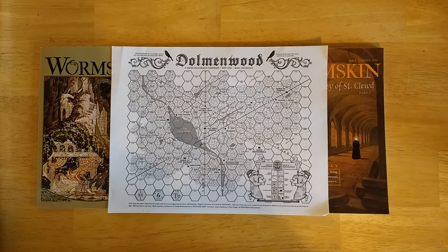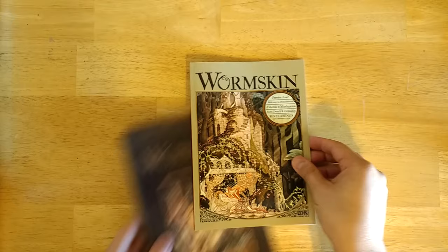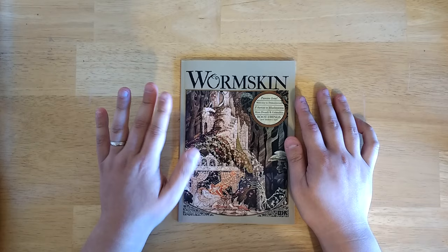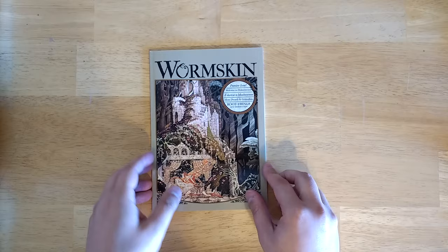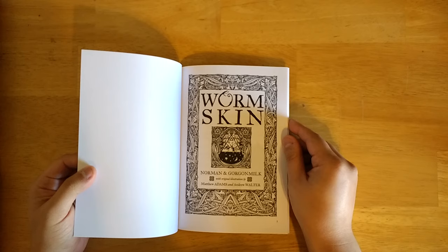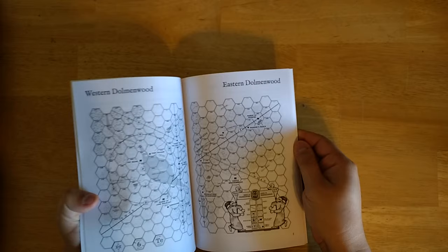Let's look at what we have, starting with issue one. The thing that stands out most about a lot of these zines is the great use of public domain art. There's a lot of original art in here as well, but the paintings chosen from the public domain are really excellent choices and really get across the feel of the setting. Great use of the borders that a lot of old books had. The first issue starts off with the map.